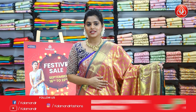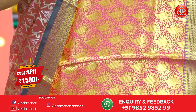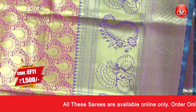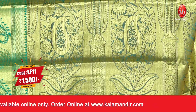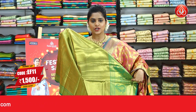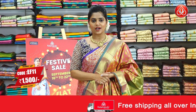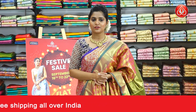Next one I am holding is a pink coloured saree — everybody's favourite — in a combination with purple and green. The body is covered with paisley brocade pattern in gold zari weaving. The border features a purple and green combination with gold zari brocade and floral design. The contrast zari woven pallu is in parrot green, and the blouse piece is in contrasting colour, completely zari woven. The saree code is EF11 and the price is Rs.1500 only.